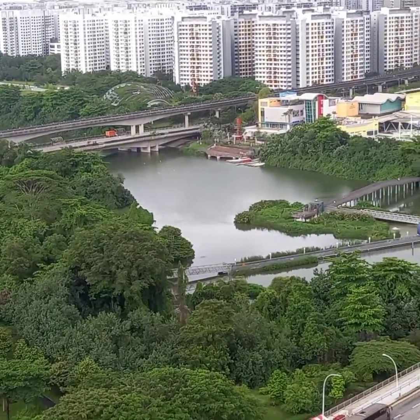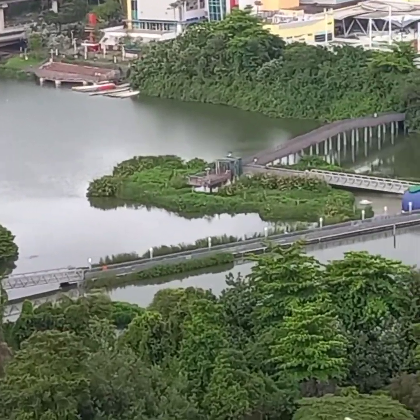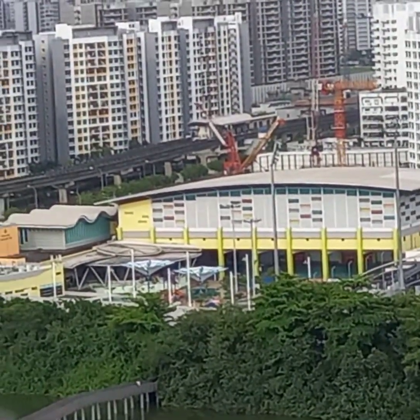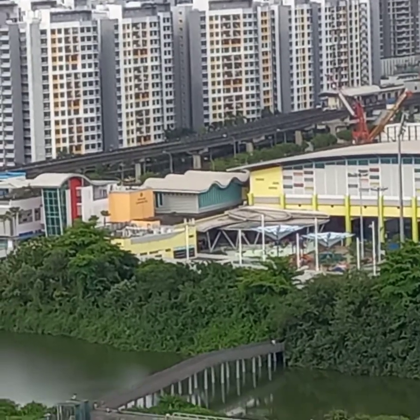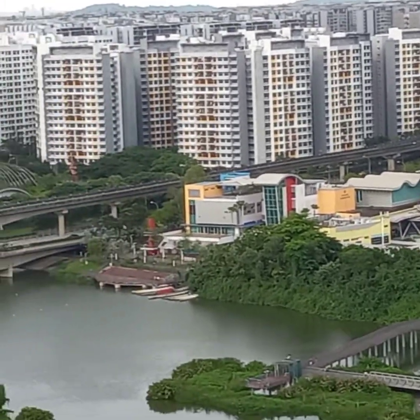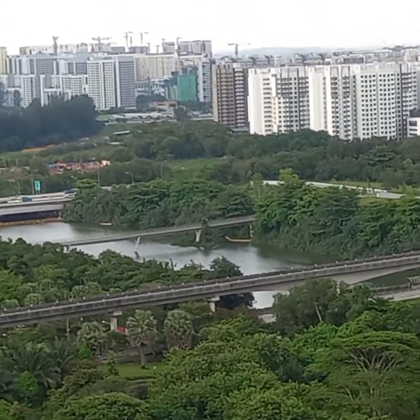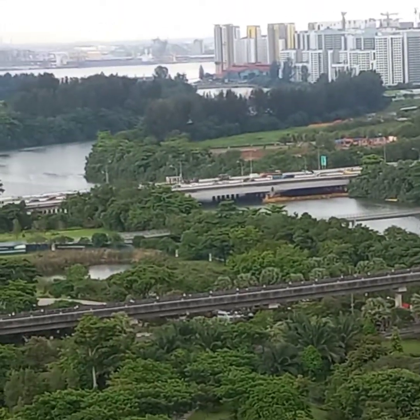So ayan guys, dyan na po at dito na po yung aming condo. Minsan dyan ako guys na mamasyal — nakikita nyo yan, dyan ako na mamasyal. Ayan yung mga building malapit dito sa akin. Papuntang tunggol yan sya guys, and yung bridge guys na naghahati ng Malaysia at Singapore.